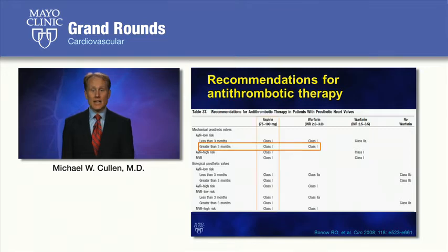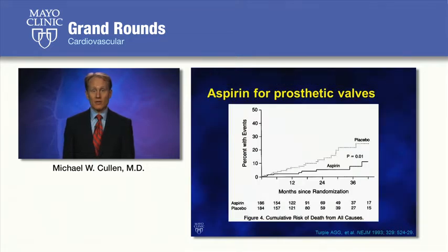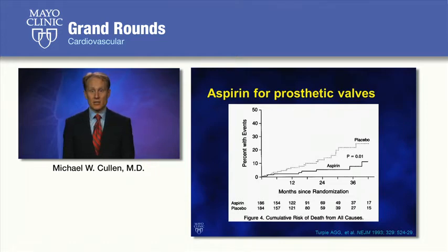A key point is that all patients with prosthetic valves, whether mechanical or bioprosthetic, require aspirin — something providers frequently miss. A randomized controlled trial of approximately 370 Canadian patients enrolled in the late 1980s and early 1990s — all with mechanical valves or high-risk bioprosthetic valves — were randomized to warfarin alone or aspirin plus warfarin and followed for four years. The study showed approximately a 63% decrease in all-cause mortality and a 77% decrease in embolic events and vascular death in the aspirin group, with no increase in major bleeding.